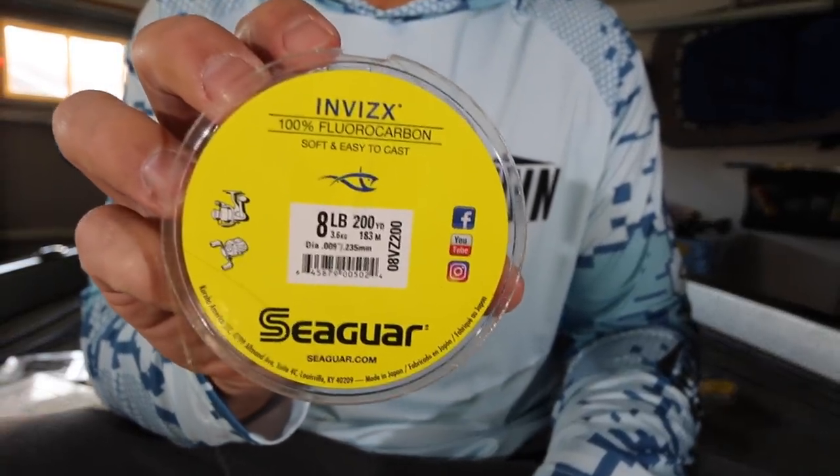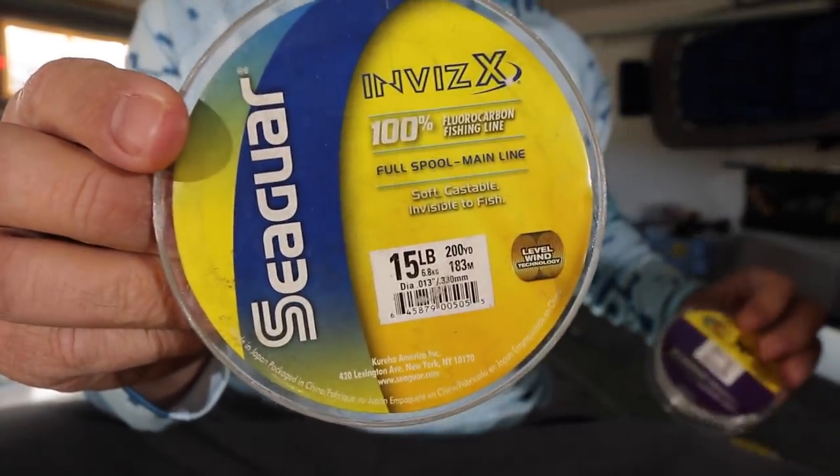The second mistake that a lot of guys make when fishing a swim bait is fishing it on too heavy a tackle. Going along with what we talked about with hook size, sometimes using a little bit lighter tackle — as far as line diameter and even rods — allows you to have more action in that bait. If you're throwing really big gigantic swim baits like giant glide baits or big boot tail swim baits, you obviously have to use heavy tackle, but if you're fishing a Kytex style bait, sometimes using eight pound test as opposed to 12 or 15 pound test can make a huge difference.